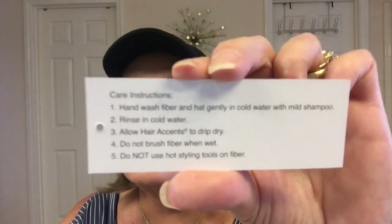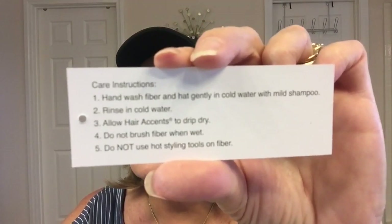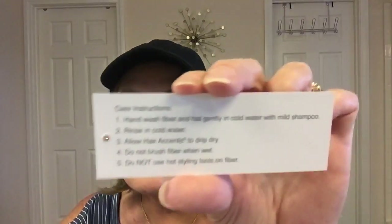Okay, I'm not done yet. I was so excited that I didn't see they include care instructions. Hand wash the fiber and hat gently in cold water with mild shampoo, rinse in cold water, allow hair accents to drip dry. Do not brush fiber when wet. Do not use hot styling tools on the fiber because you'll melt them. There you go — alright guys, see you later, bye!